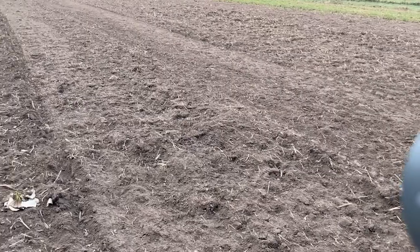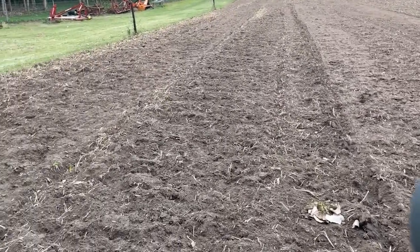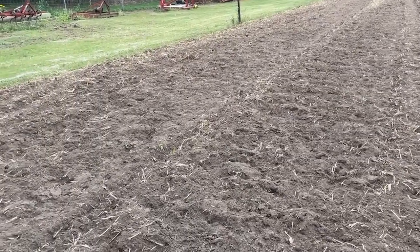The ground was power harrowed as it had oats in here previously, and we want to have a good seed to soil contact.